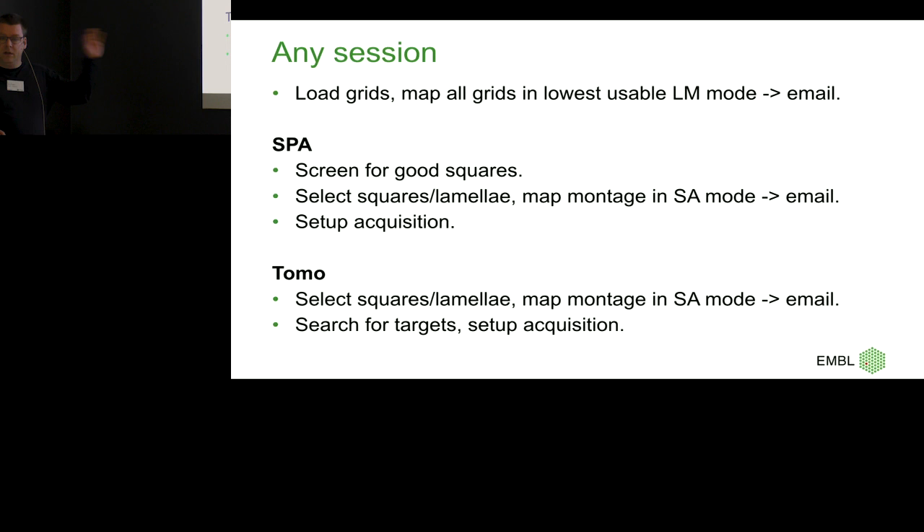You go in, load, start that script, and leave the room. Go have a coffee, check your email. You wait until the microscope sends you an email that the grid maps are done, then go back and check which one looks promising.